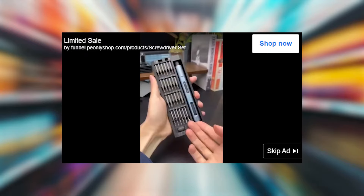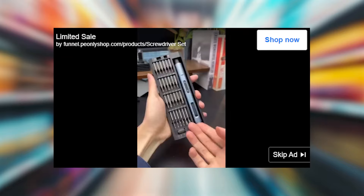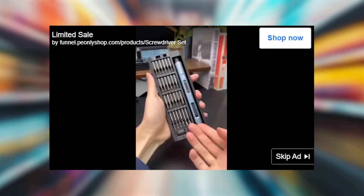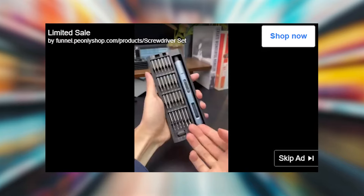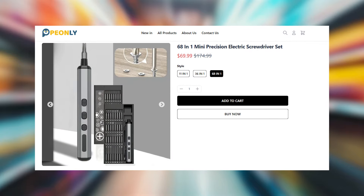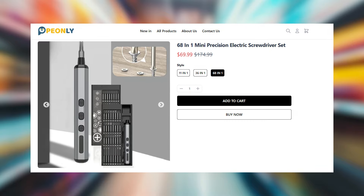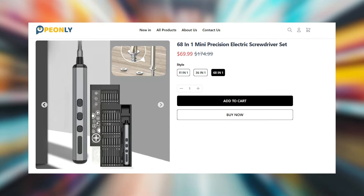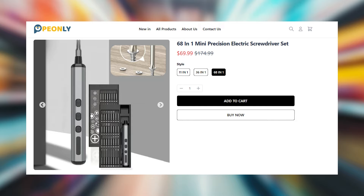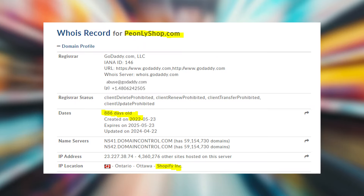PayOnlyShop runs lots of ads on YouTube where it offers some very tempting deals, like for example this screwdriver set with 68 bits. If you click on the ad, you'll be taken to their site where you'll see that this set costs around 70 dollars. But I don't recommend ordering from this site unless you know the full truth about it, which I'll share in this video.